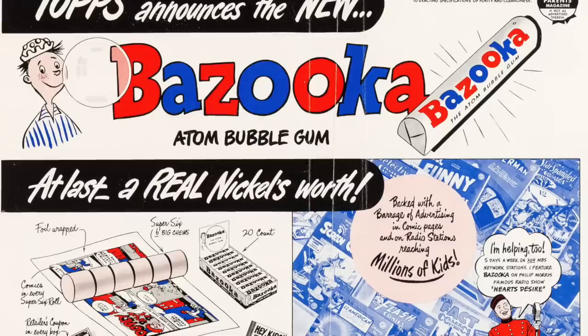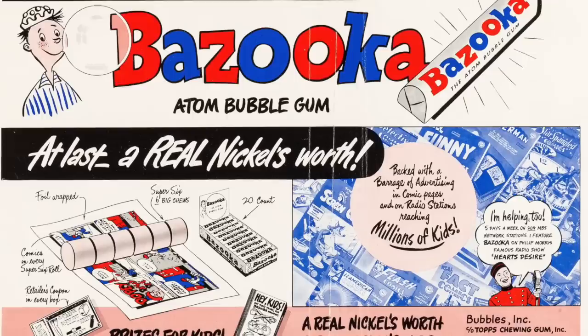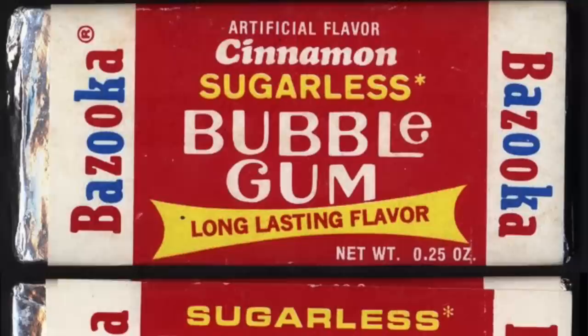Bazooka was one of the first to offer a multi-pack of gum, which included six pieces, and were sold for a nickel. Like other bubblegum brands at the time, the gum pieces were wrapped to include a short comic strip.